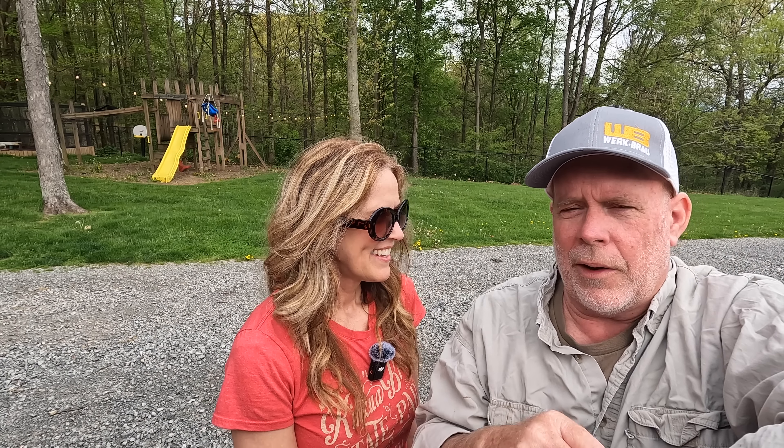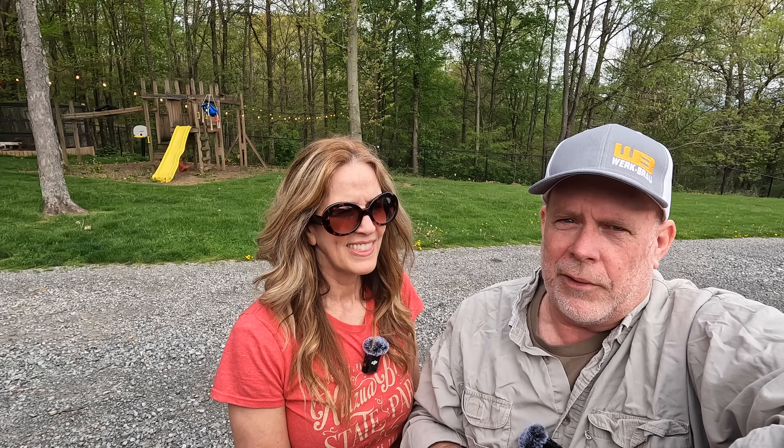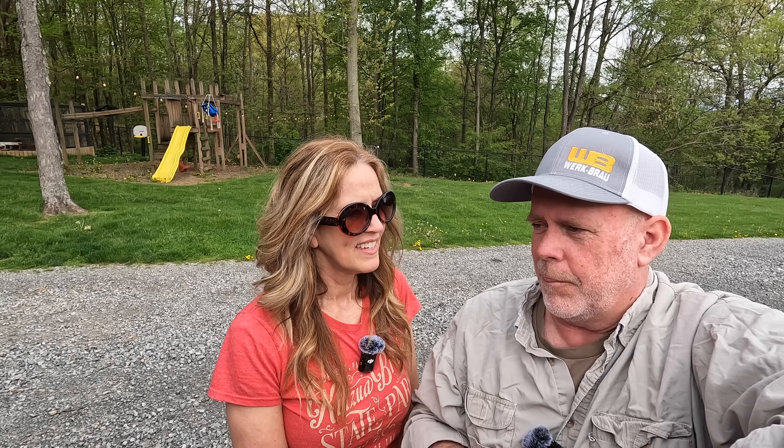The next morning, we went across the Teton Pass, which is just beautiful - that's on the south end of the Tetons over to Driggs, Idaho. Then we went up through Island Park, Idaho into West Yellowstone. While in West Yellowstone, I bought something.